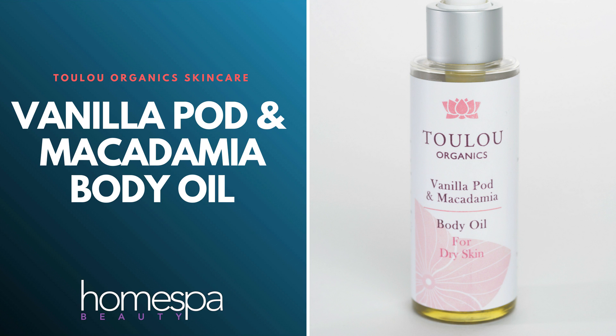Hi everyone, welcome back to the channel. Today we're talking about Toulouse Organics Vanilla Pod and Macadamia Body Oil. It's a UK brand, it's against animal testing, and if you love organic products this might be the body oil for you.